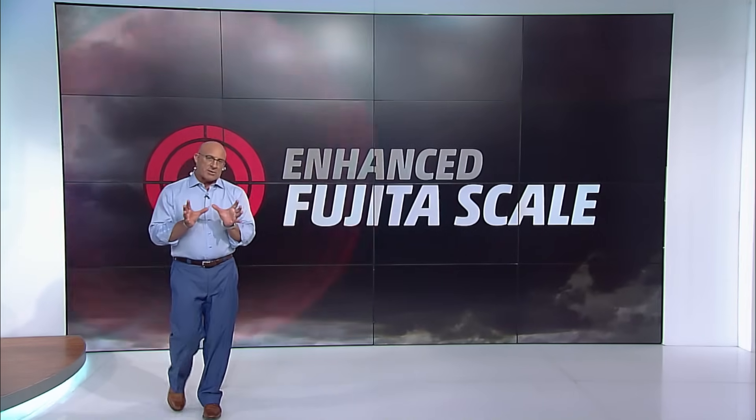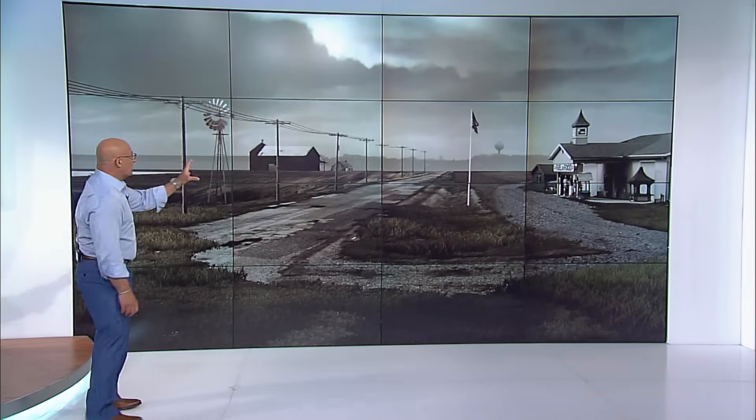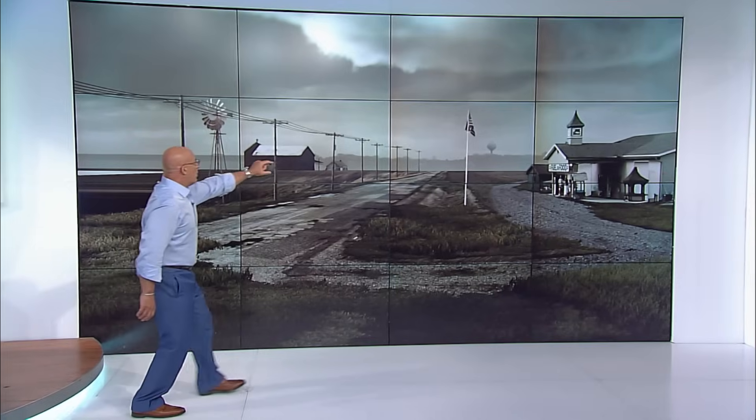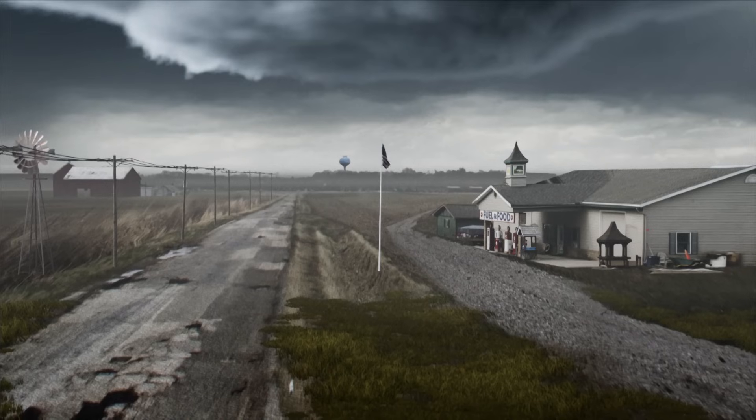Today, all the ingredients are coming together for some big storms. Let's take a look outside. Trouble is already brewing. We've got a tornado warning for that cell right there. This is when you and your family need to get to your safe place to ride out the storm.